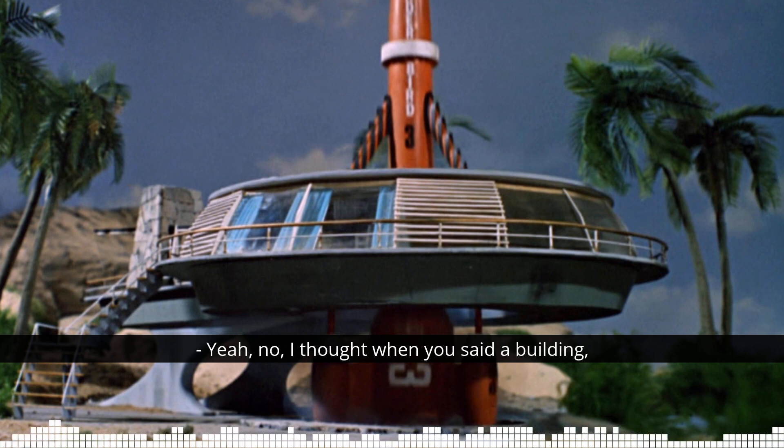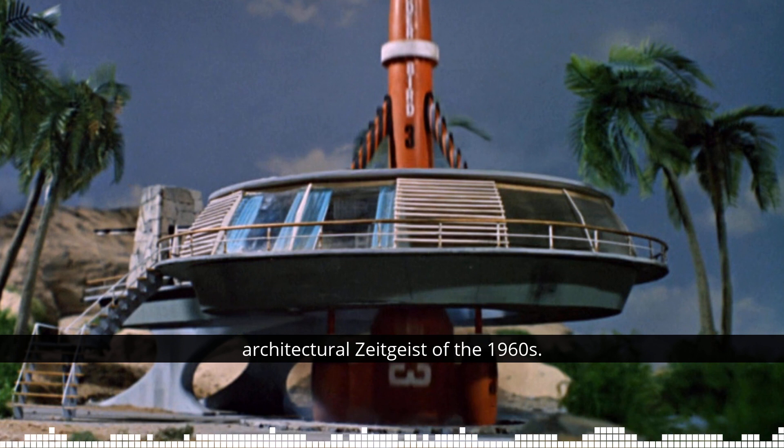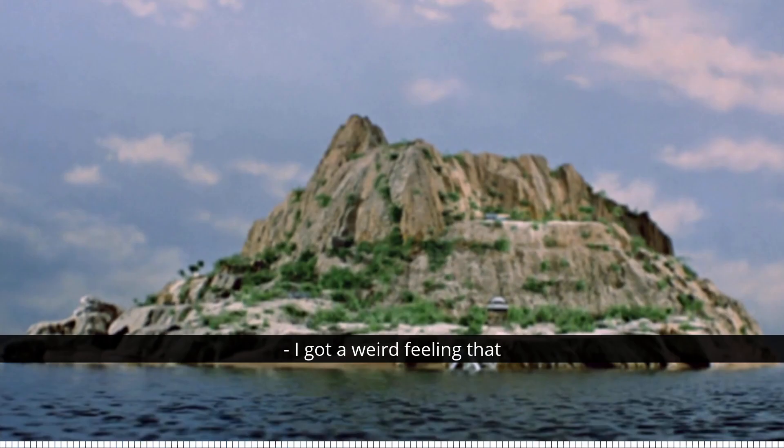When you said a building, I was thinking along the lines of the old BBC Television Centre. I wonder if Television Centre had any influence on that, although it was just the sort of architectural zeitgeist of the 1960s. Did Derek Meddings design Tracy Island too, as well as the craft? I have a weird feeling that that was more influenced by Bob Bell, I think. I don't actually know - Chris Dale or Pods Rons will no doubt correct us.